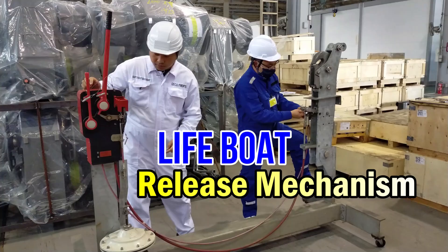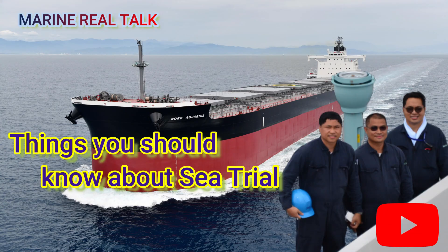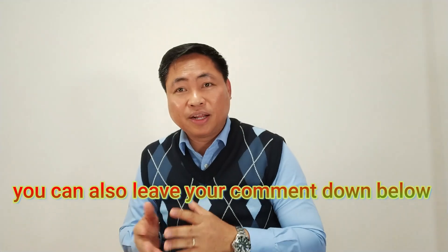Thank you for watching Chief Boyette. For more technical videos like this, just visit my YouTube channel, Chief Boyette, and you will surely learn a lot on the technical aspect. You can also visit my Facebook page, Marine Real Talk with Chief Boyette. Again, thank you. Good day and God bless us all.